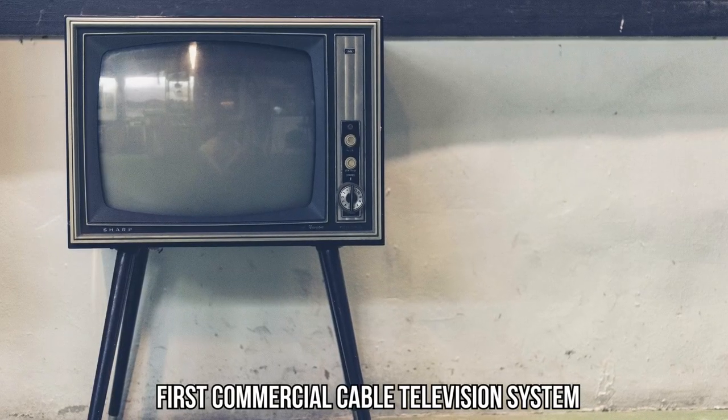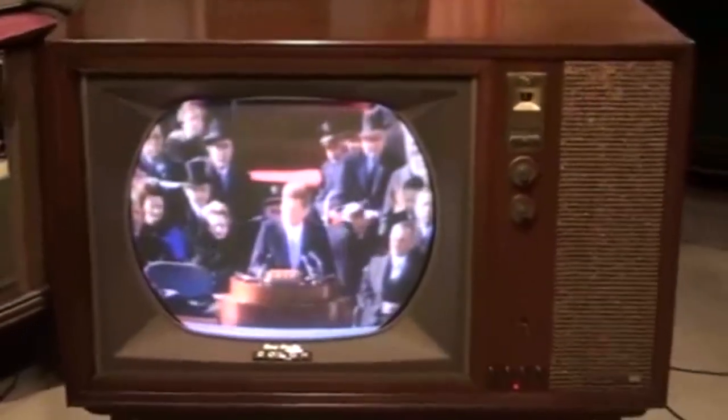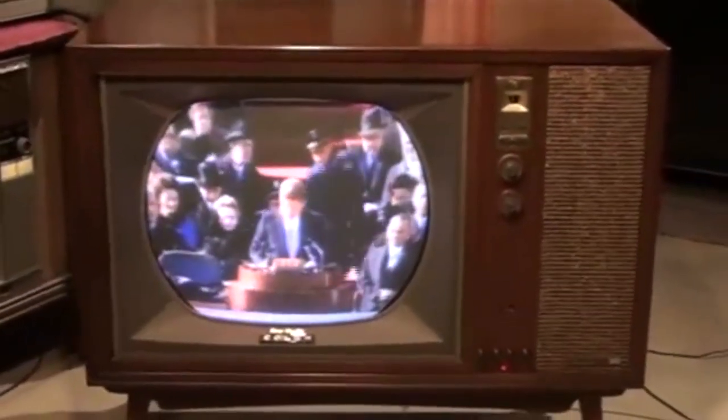Then, in 1948, something really cool happens — the very first commercial cable television system kicks off in Pennsylvania. Up until now, TV was like a local whisper. But cable TV? That's like shouting to the whole neighborhood. It's a game-changer, bringing more channels and choices to viewers, opening up a world of entertainment and information like never before.